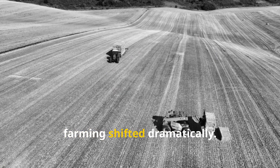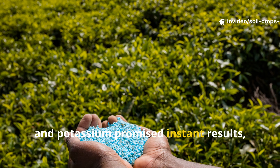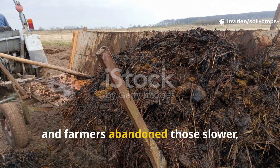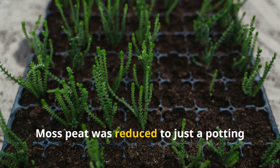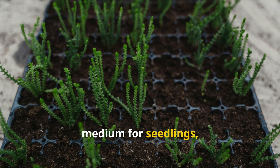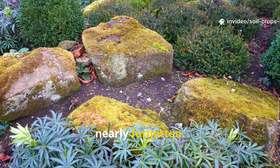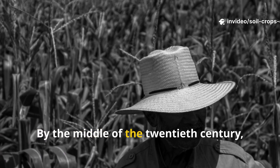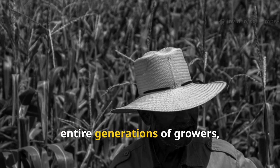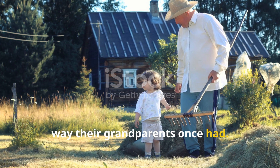After World War II, farming shifted dramatically. Synthetic nitrogen, phosphorus, and potassium promised instant results, and farmers abandoned those slower, biology-based methods. Moss peat was reduced to just a potting medium for seedlings, and its reputation as a soil builder was nearly forgotten. By the middle of the 20th century, entire generations of growers just didn't know how to use it the way their grandparents once had.